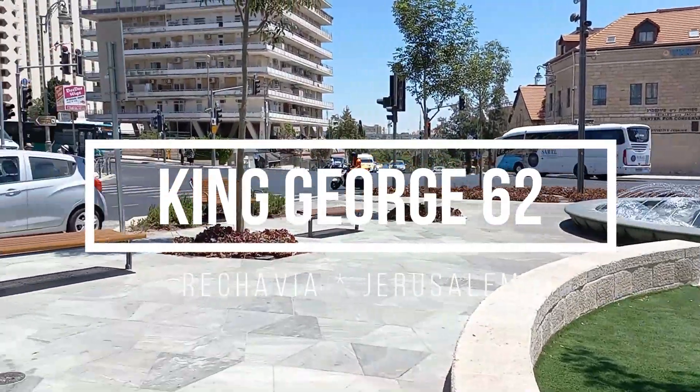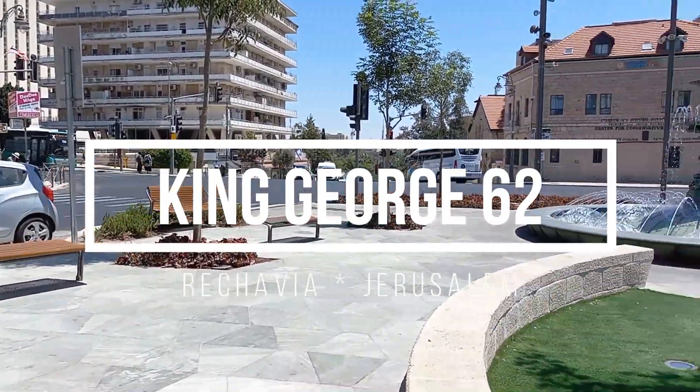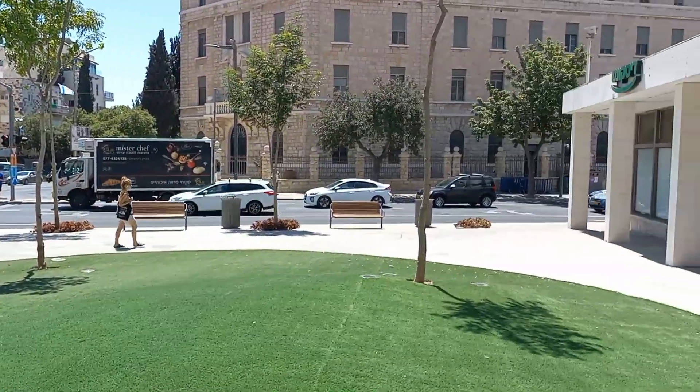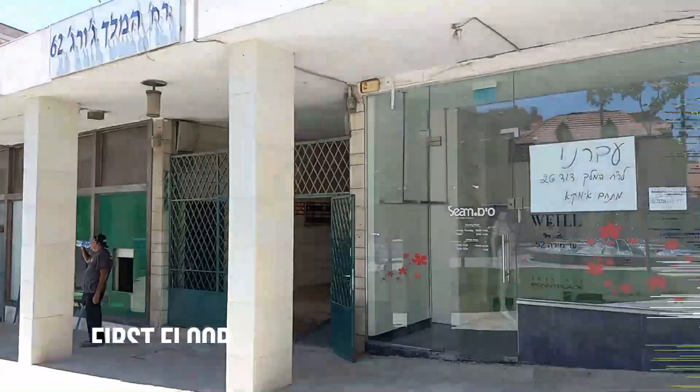This apartment, located on the first floor at King George Street 62, has a large living room with a balcony, two bedrooms, two toilets, and a double sink kosher kitchen. It has an elevator.